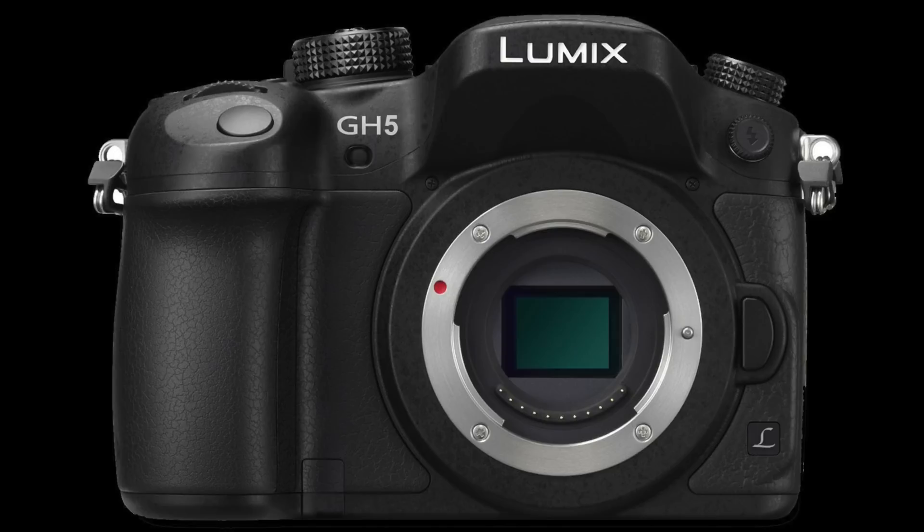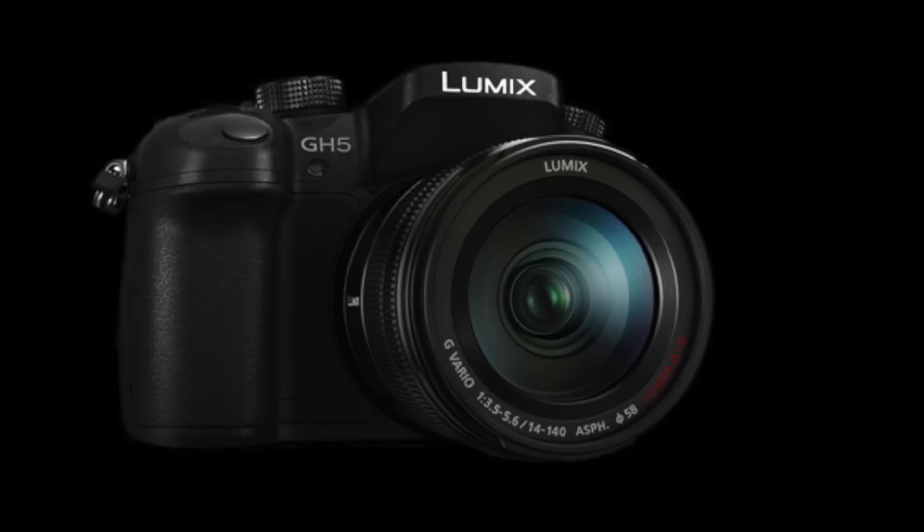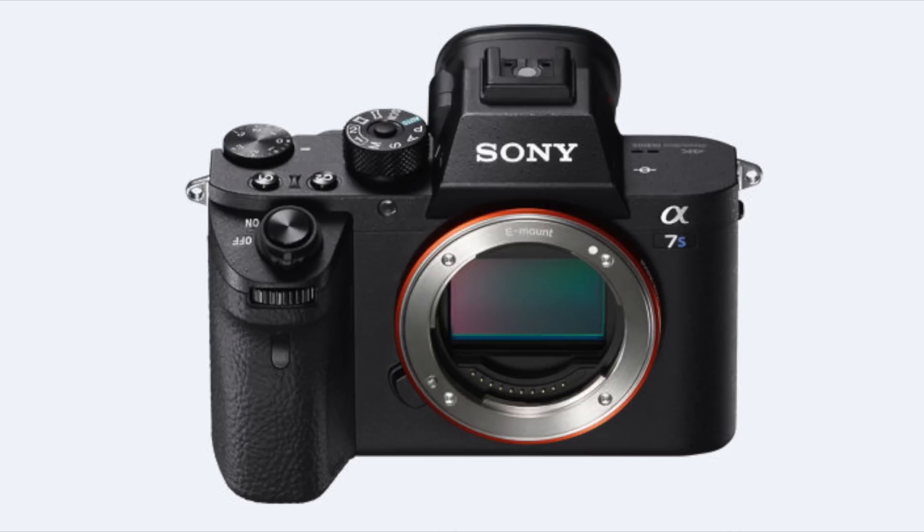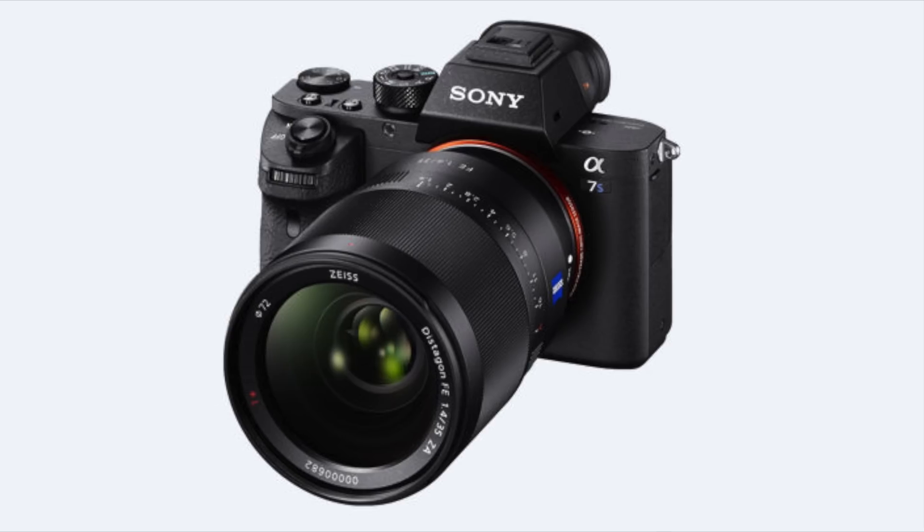More exciting is the Panasonic Lumix GH5. The GH4 was ahead of its time for video quality — many tech YouTubers used it. The GH5 looks like a DSLR but shoots fantastic video from a micro four-thirds sensor, now at 20.3 megapixels, and shoots 4K at 60 frames per second. It also shoots 10-bit ProRes format, which is pretty special. The problem is the price: $2,000. At that range, many people may consider the Sony A7S II instead, with its full-frame sensor and amazing low-light performance.